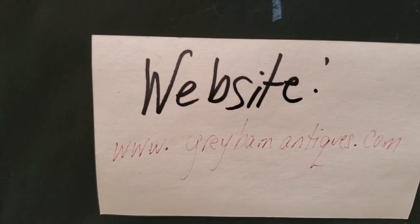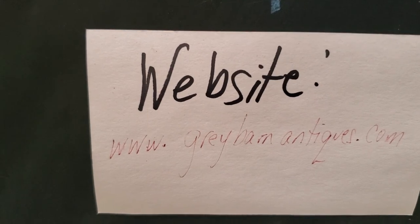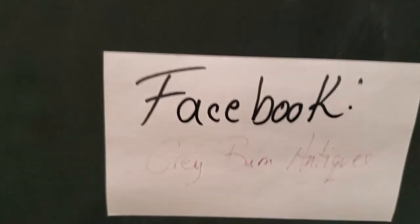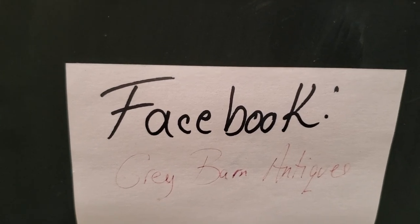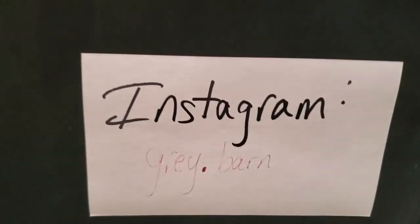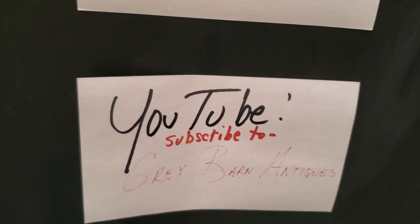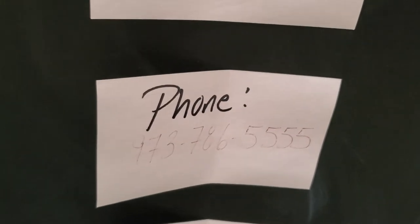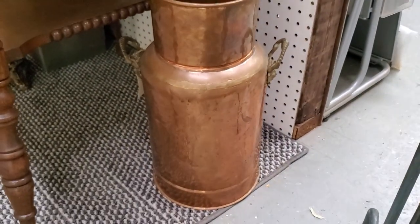We are at www.graybarnantiques.com. On our website there are tabs and hyperlinks for all of our social media — Facebook: Gray Barn Antiques, always with the E for the gray. Instagram: Gray Period Barn. YouTube: Gray Barn Antiques. Please be sure to subscribe to our channel so you'll be alerted to new content, and give us some thumbs up. Like our videos so I know that you actually enjoy them.